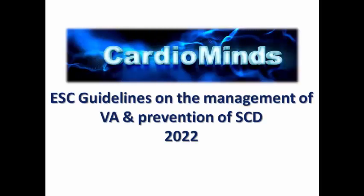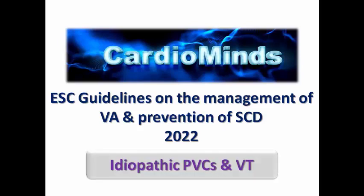Hello everyone on CardioMind's channel. Today we are dealing with a specific type of ventricular arrhythmia that is very common to see in clinical practice, which is idiopathic PVCs and idiopathic VT.